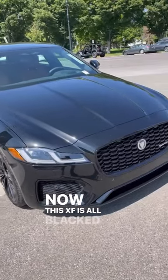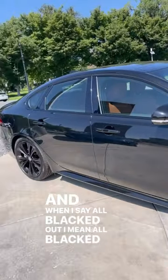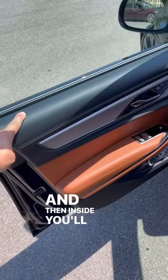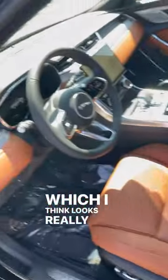Now this XF is all blacked out, and when I say all blacked out I mean all blacked out. One of the coolest design elements are the taillights, and then inside you'll find this two-tone black and brown interior which I think looks really sharp.